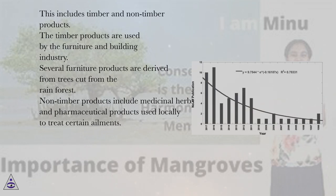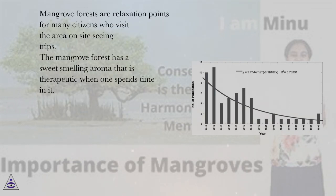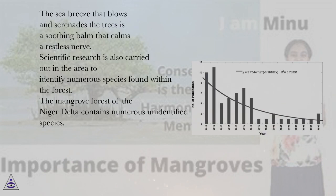Mangrove forests provide both timber and non-timber products. The timber products are used by the furniture and building industry, with several furniture products derived from trees cut from the rainforest. Non-timber products include medicinal herbs and pharmaceutical products used locally to treat certain ailments. Mangrove forests are also relaxation points for many citizens who visit the area on sightseeing trips, offering a sweet-smelling aroma that is therapeutic, and a sea breeze that soothes and calms restless nerves.